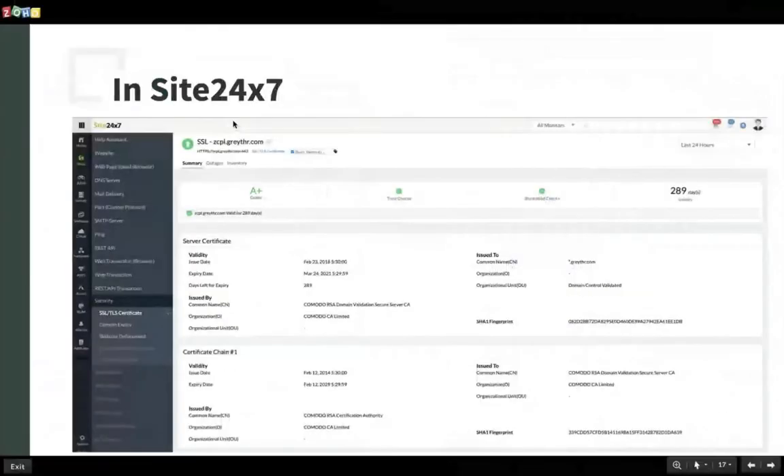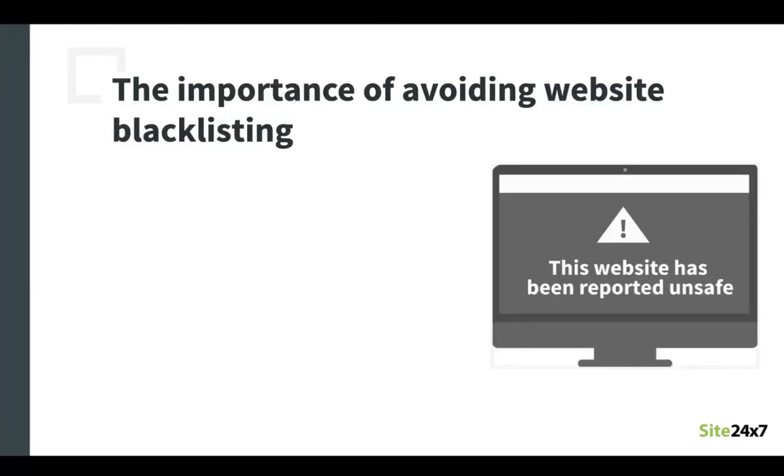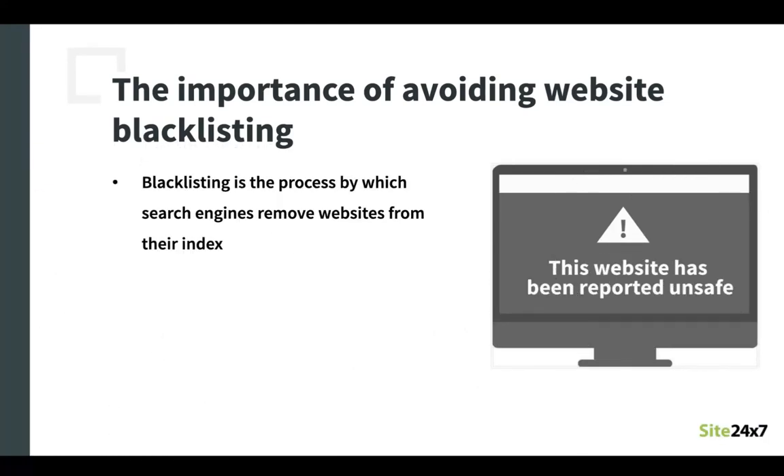Now you know how to secure your domain and SSL certificates. The third guideline is to be wary of IP and domain blacklisting. Similar to the warning message we saw earlier, this is another warning message commonly seen whenever we try to access a website. This warning message is shown when a domain or IP has been blacklisted by various search engines. You may not be aware when your website gets infected with malware, but the moment Google or any other search engine detects this, they will remove your website from the search index and put a warning label to ward off any prospective customers.